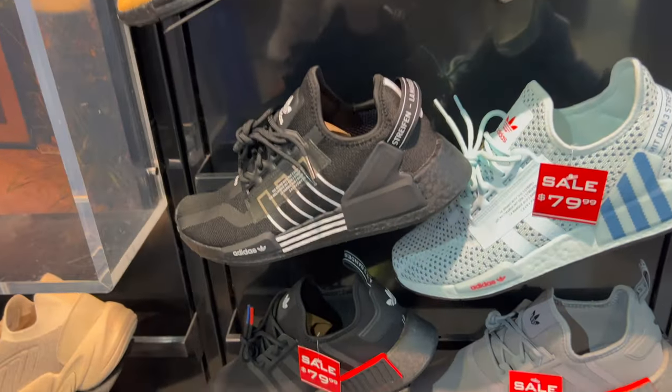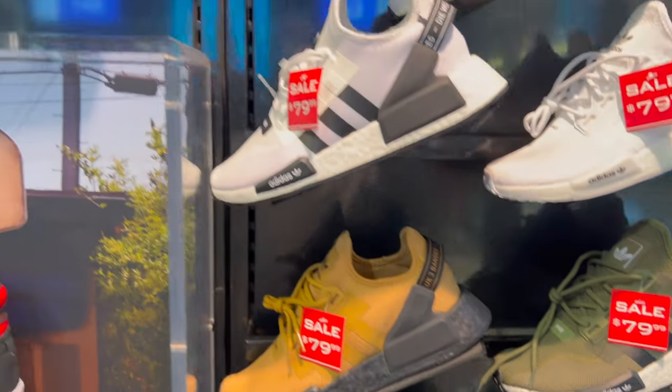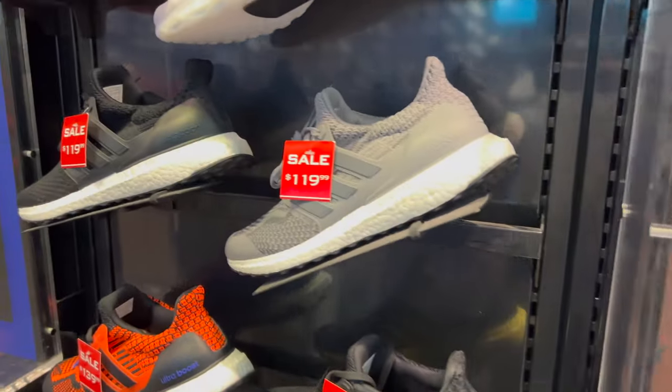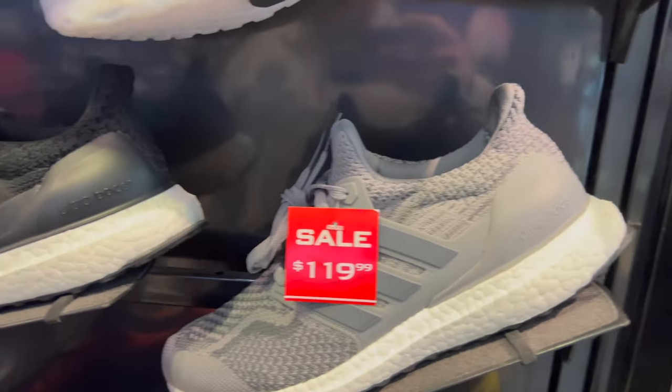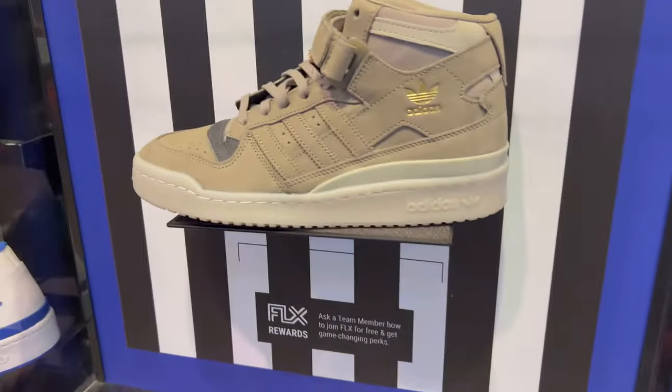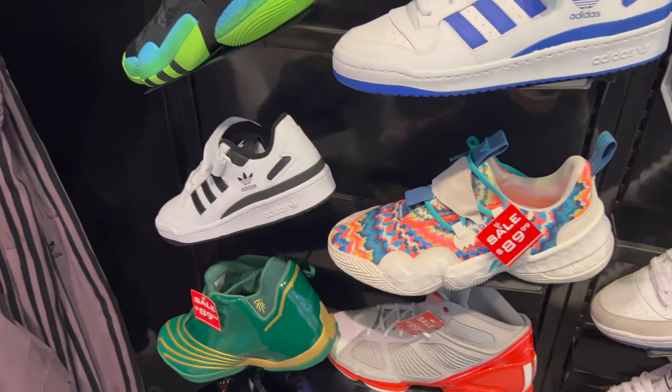Weather's pretty crappy out right now in Northwest Ohio, it's snowing. So let's see what they've got at Foot Locker first. I'm going to try and talk a little loud because you don't want to get copyright strikes. Adidas doesn't have anything really except for some ultra boots on sale. I really wouldn't mind those. These forums don't look too bad, but that is about it for Adidas.